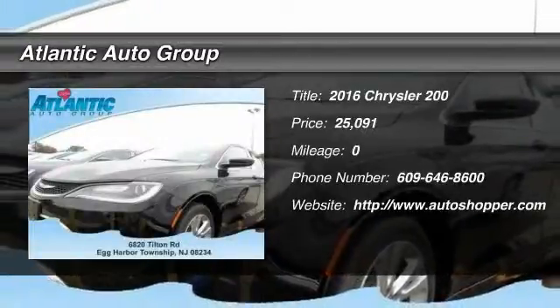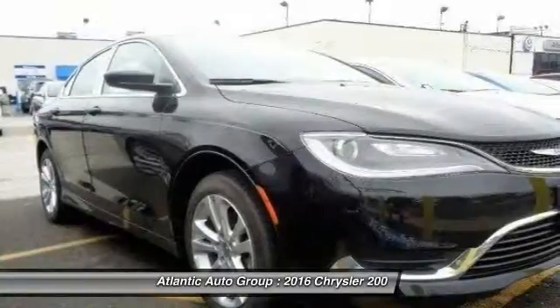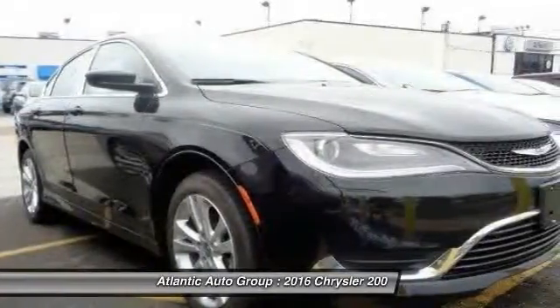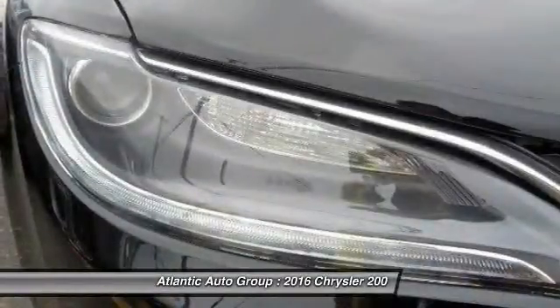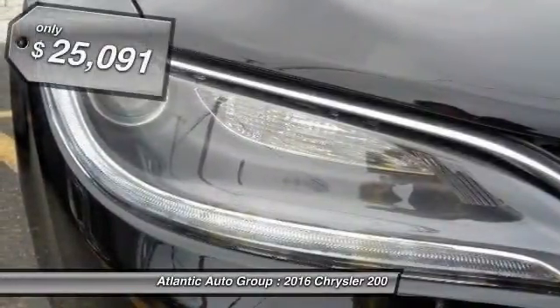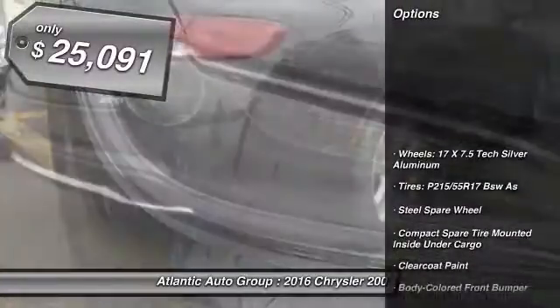The 2016 Chrysler 200. This mid-sized sedan from Chrysler is loaded with modern comforts. Thicker seats, LED lighting, and noise dampeners are just a few. This 200 model for Chrysler takes an aggressive step into a competitive market, and it's priced below $30,000.